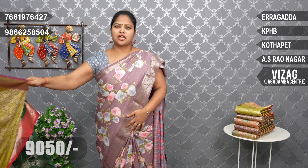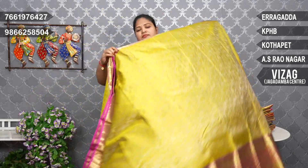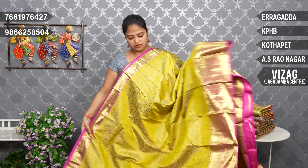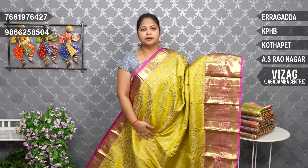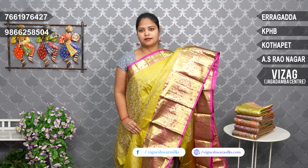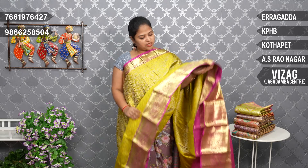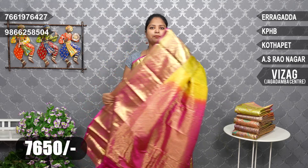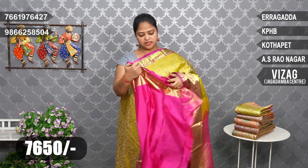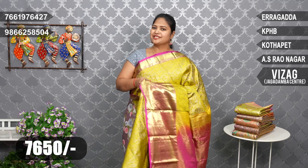Different designs next. Yellow and Mehendi green, pink color combination. Yellow Mehendi green mix and pink magenta pink shade. Pallu pink color combination, blouse pink, border plain. Price: ₹7,650.